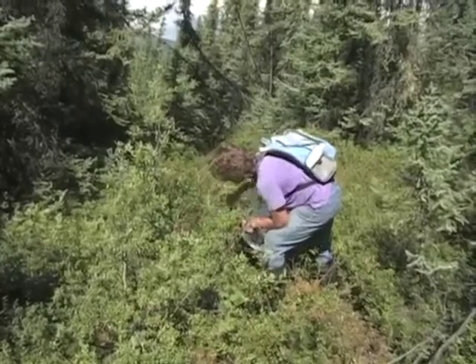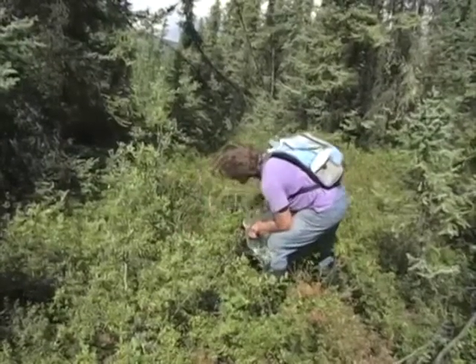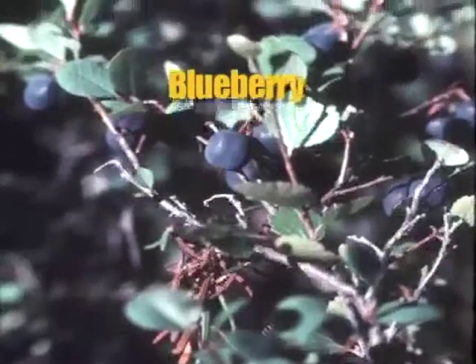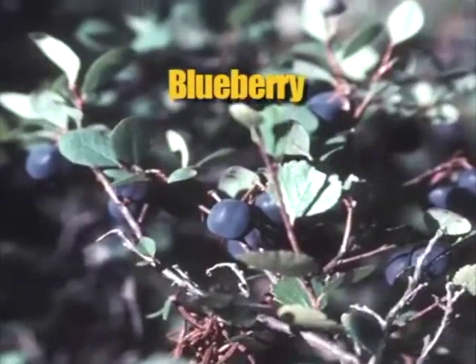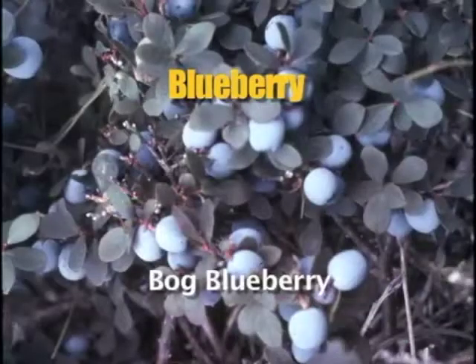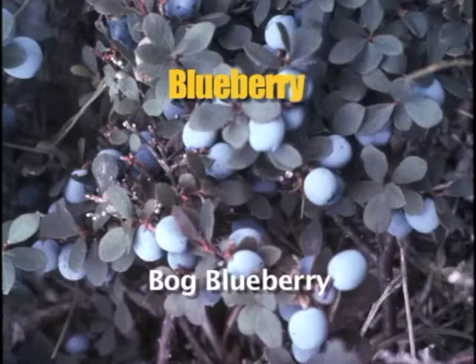Let's take a quick look at the ten most sought-after berries in Alaska and describe their habitat. Blueberries grow on an erect shrub up to two feet high. The leaves are small and oval shaped. There are three main types of blueberries here in Alaska. The bog blueberry grows in the bogs, woodlands, and wet and dry tundra up into the alpine areas. Flowers are bell-shaped and light pink.